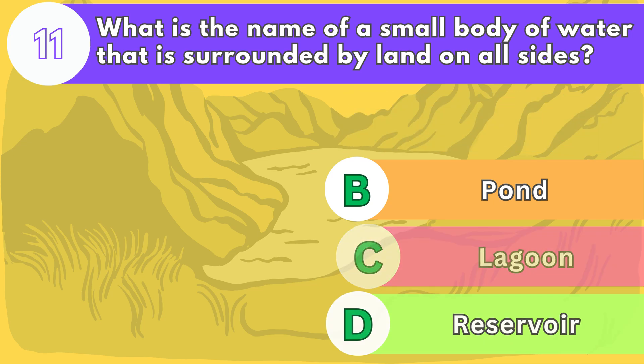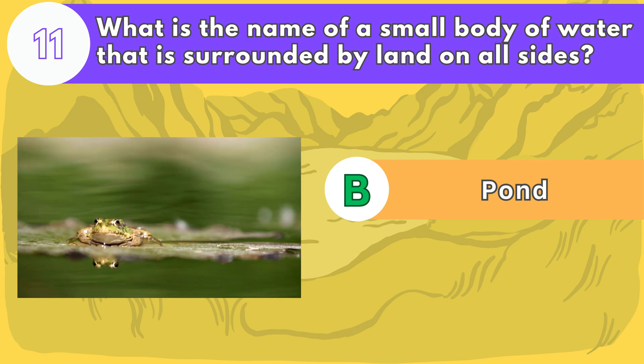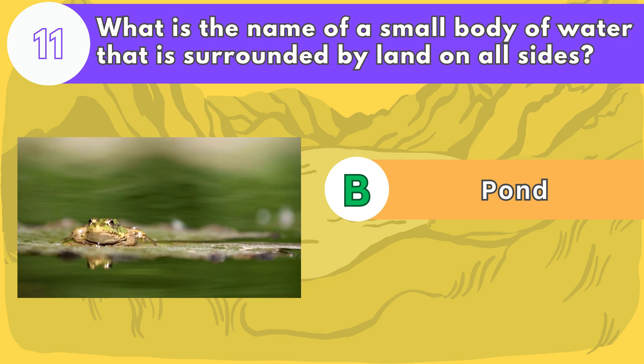The answer is letter B. Ponds are usually shallow and can dry up in hot or dry weather. They are home to many aquatic plants and animals, such as frogs, fish, and water lilies.